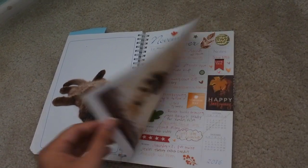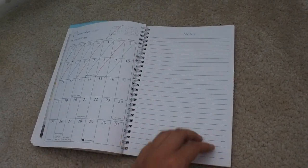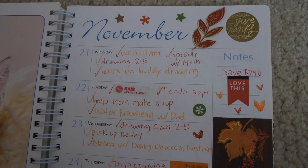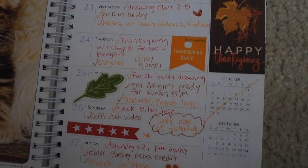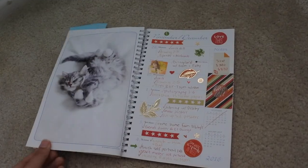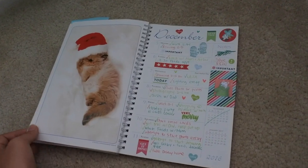Into November — more princesses and started using the fall stickers. I love fall, I love the whole aesthetic of fall.